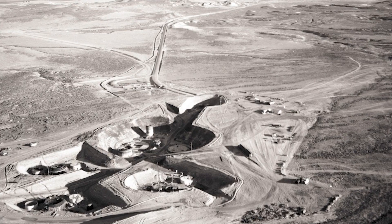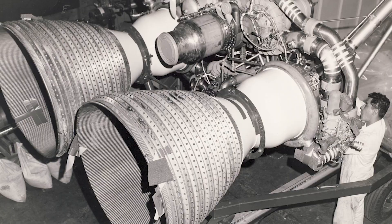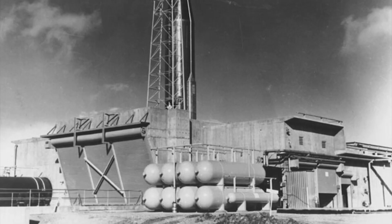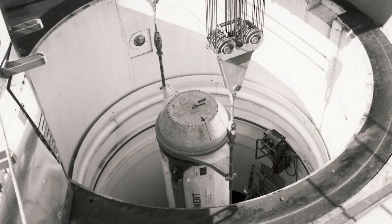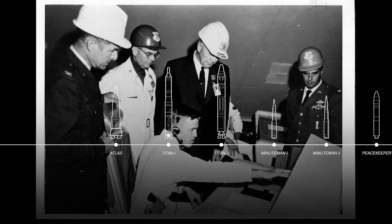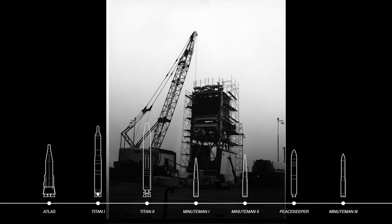Since World War II, the United States has maintained a safe, secure, and effective nuclear triad. The land-based leg of the triad has been a stabilizing force, top cover for the United States and our global allies ever since. Through the history of Intercontinental Ballistic Missiles, or ICBMs, the Air Force has focused on weapon system improvements.